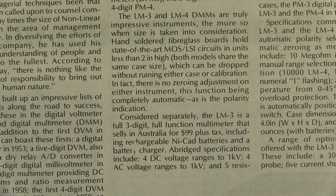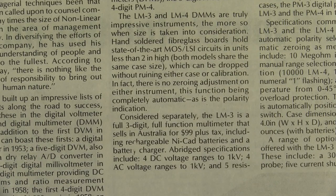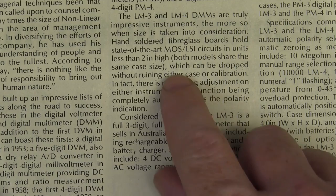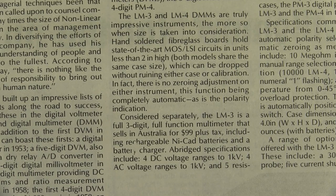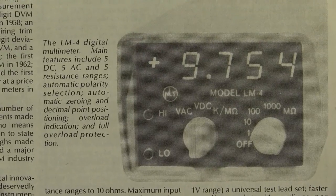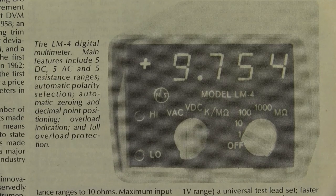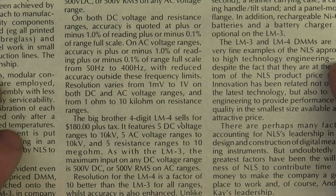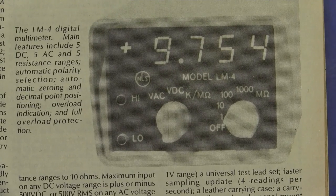And we'll take a look at Non-Linear Systems's current models as in December 1975 — the LM3 and LM4 are truly impressive instruments. Hand-soldered fibreglass boards hold state-of-the-art MOS LSI circuits in units less than two inches high. Both models share the same case, which can be dropped without ruining either case or calibration. There's no zero-own adjustment on either instrument, this function being completely automatic — as is the polarity indication. That was a big deal back then. Isn't that a cute multimeter — the LM4? 5 DC, 5 AC volt and 5 resistance ranges. The things are only 1% accurate, but 180 bucks Australian plus tax. Bargain! I'd love to get my hands on one and do a teardown.